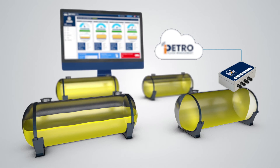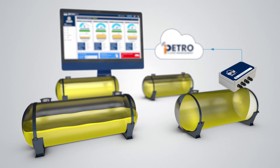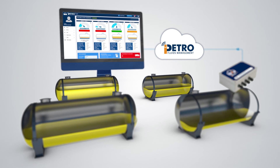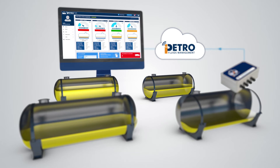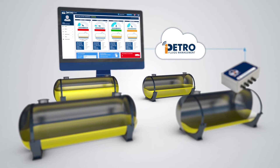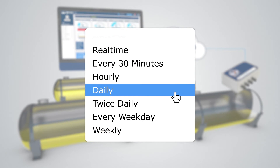iPetro Tank gives you complete control of multiple tank and site stocks from one screen, replacing the need for software at multiple locations. Events and updates send automatically to the iPetro Tank website. Customise the frequency of stock updates: